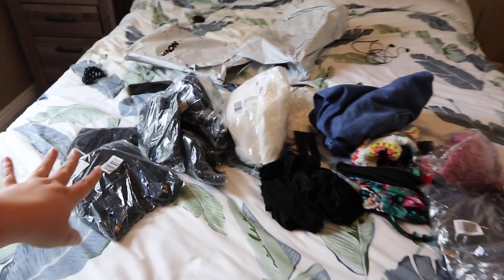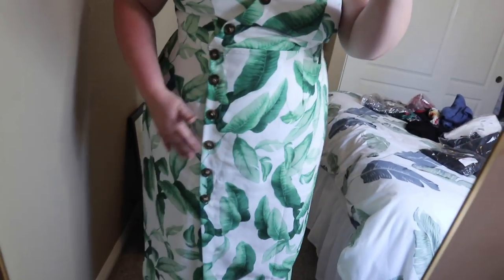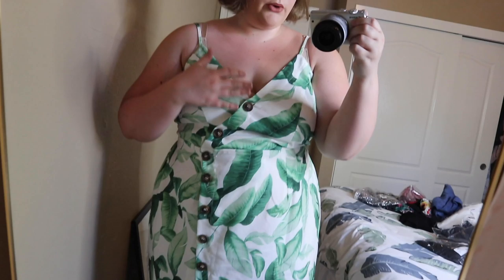Before we get into all of this stuff, I do have one of the pieces on, which I showed in my moving vlog. I took my graduation pictures in this — it is this gorgeous palm leaf dress and it does have all of these functioning buttons going all the way down. So pretty. This is a 3X. I will leave all of the links down below, but it's a non-stretch fabric so I definitely recommend going a size up. In the back it does tie up.